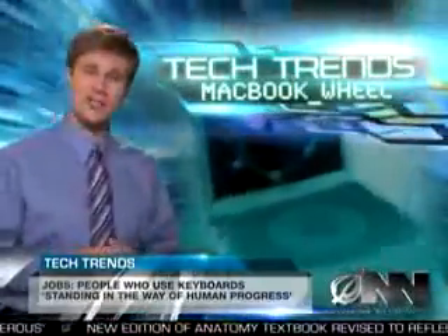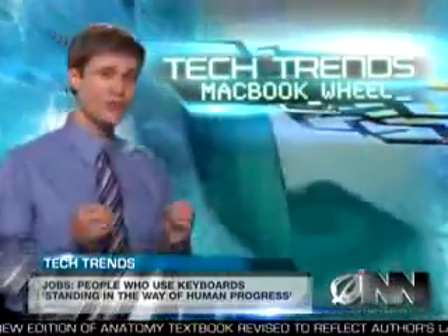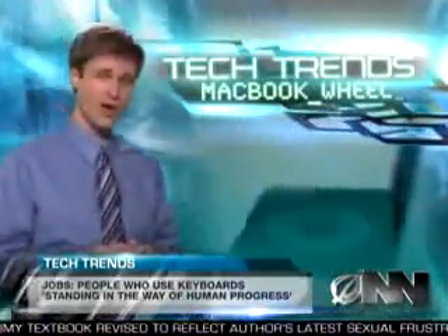But Apple isn't resting on its laurels. Brian Gilman said they are already hard at work on the next generation of the MacBook Wheel, which will be four ounces lighter due to its lack of screen, hard drive, and wheel.